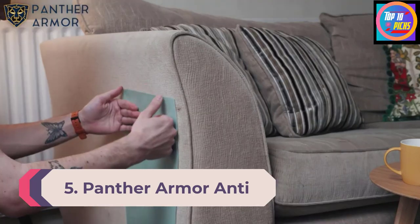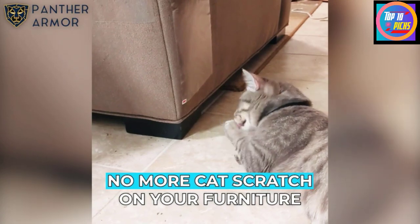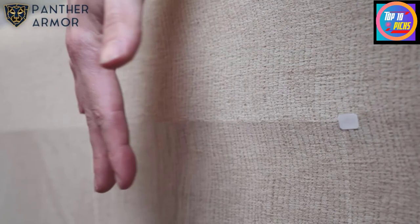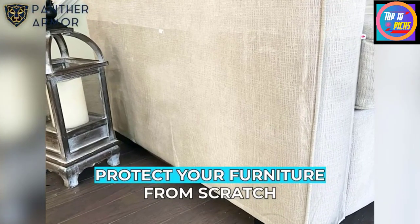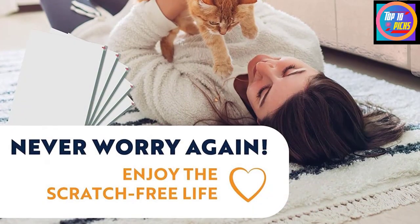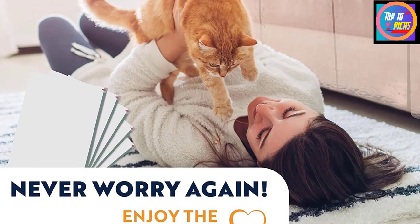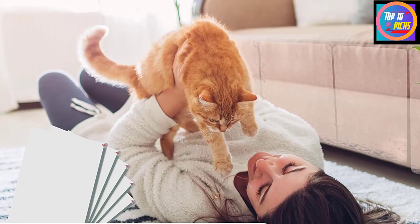Number 5: Panther Armor Anti-Cat Scratch Tape. Cats love to scratch and unfortunately they often target upholstered furniture. Apply double-sided Panther Armor Anti-Cat Scratch Tape to furniture to discourage cats from scratching. The tape annoys cats but it's completely non-toxic, ensuring household pets are safe. The sheets are sold in packs of different sizes, allowing shoppers to choose the set that best suits their needs. While the tape is transparent and designed to blend in with upholstery, it's still noticeable — it may be better for couches and chairs that back up to a wall rather than those placed centrally in a room.